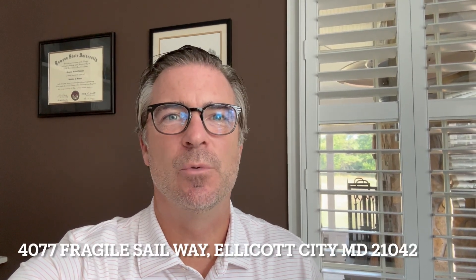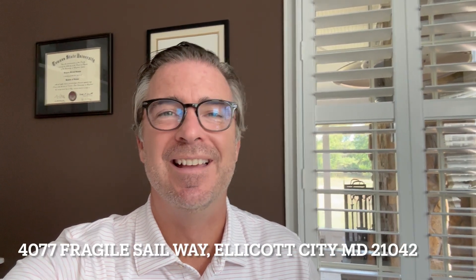Hi, Greg Kinnear, REMAX Advantage. Wanted to take you on a quick tour of one of our listings here in Ellicott City — 4077 Fragile Sale Way.